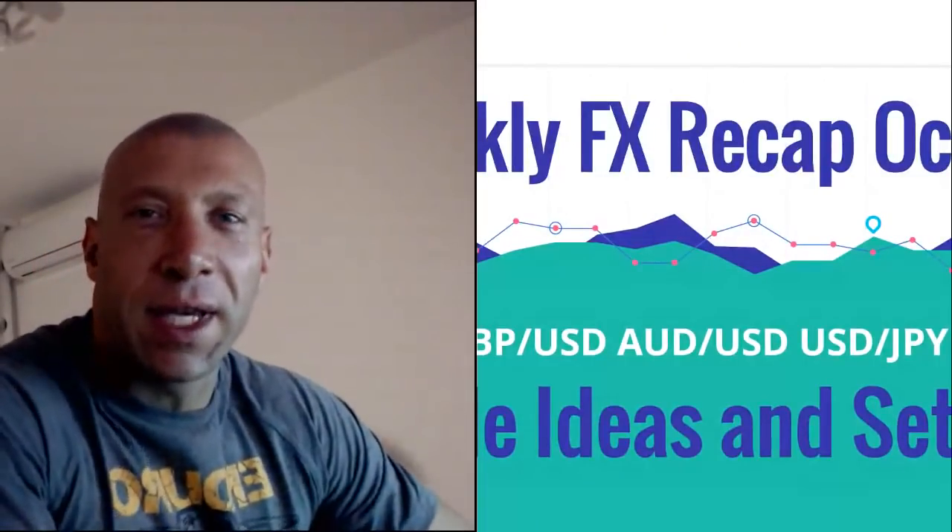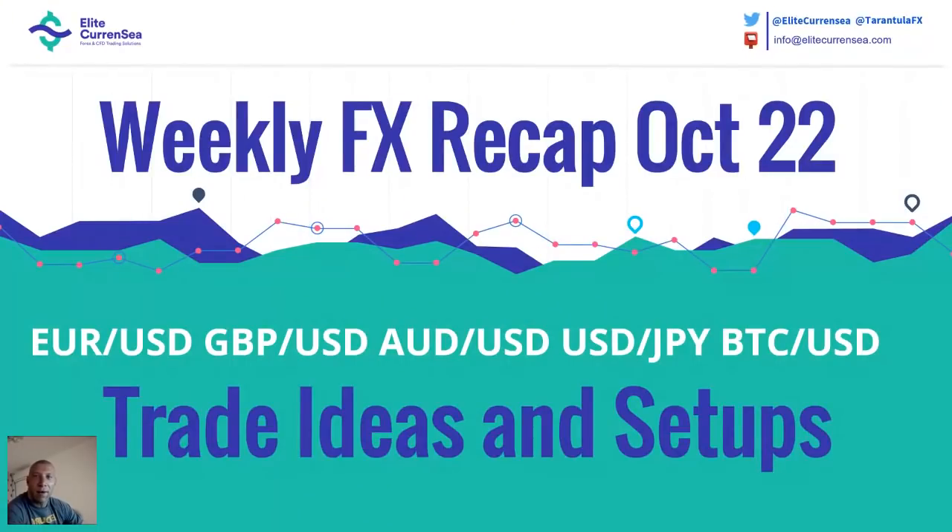Hi traders, this is Nenad speaking. And as always, we have our session recap on Mondays. Last week was also very good with results, but it depends whether you closed your trades or held for trades.